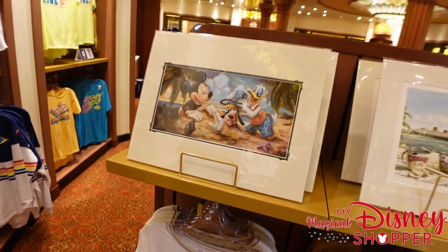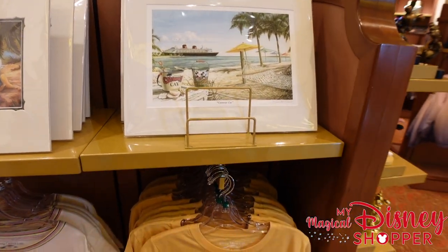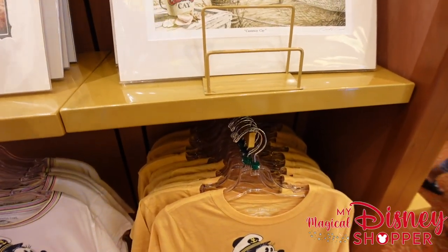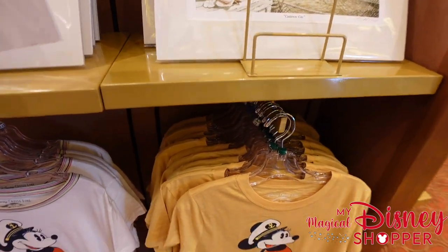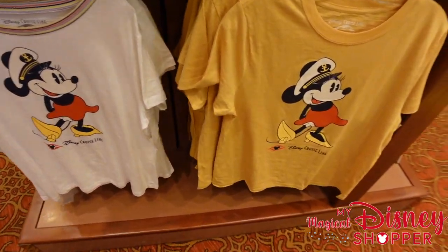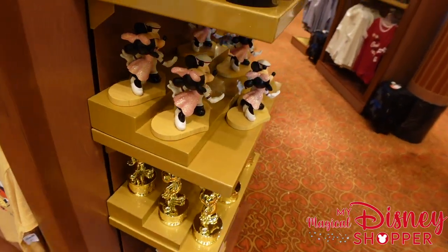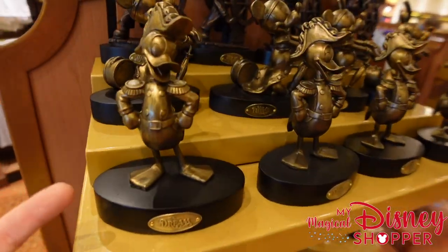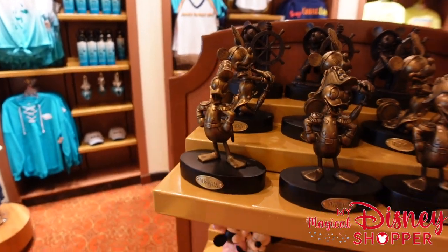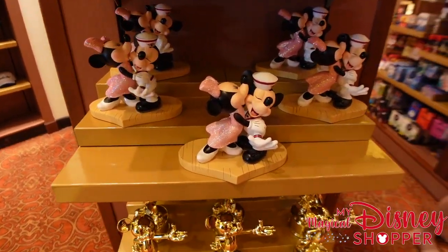There are a couple of pieces of art — not a huge variety but a few little pieces going for around $39.99. There are also mini DCL t-shirts for $29.99. They have a few more statues here as well: in addition to the Donald Duck statue we saw, you can get Mickey for the Magic and Minnie for the Fantasy. It doesn't look like they have the Wonder, unfortunately.